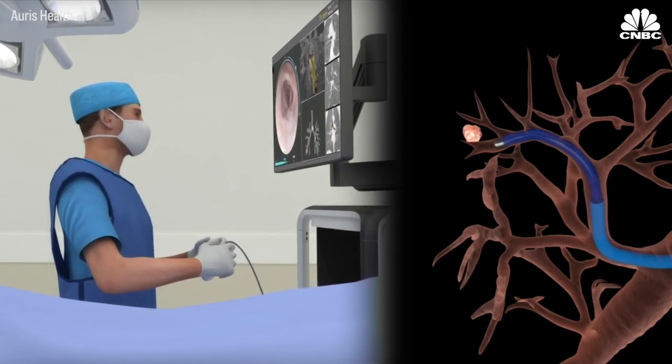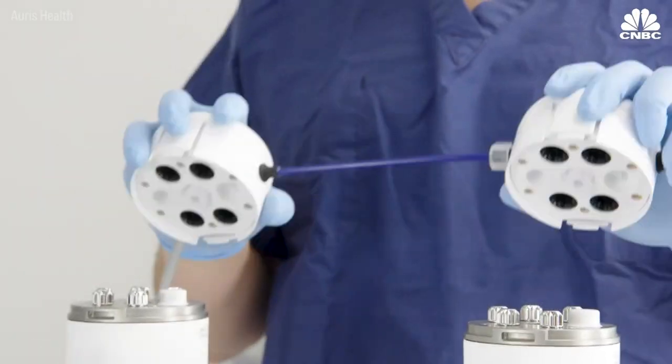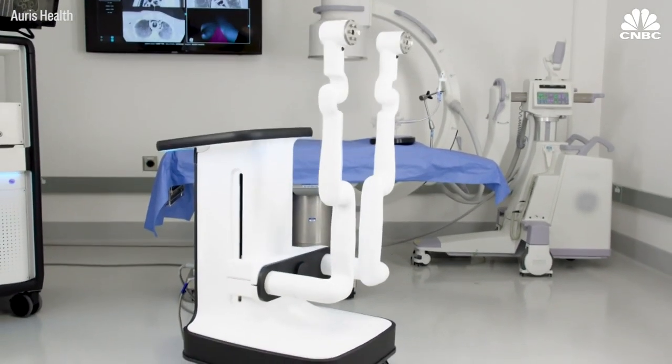The Monarch System attained FDA approval in March to diagnose lung disease, so don't be surprised if it becomes a common sight in hospitals soon. We think the technology is going to do two things ultimately — improve patient quality of life and extend it wherever possible.